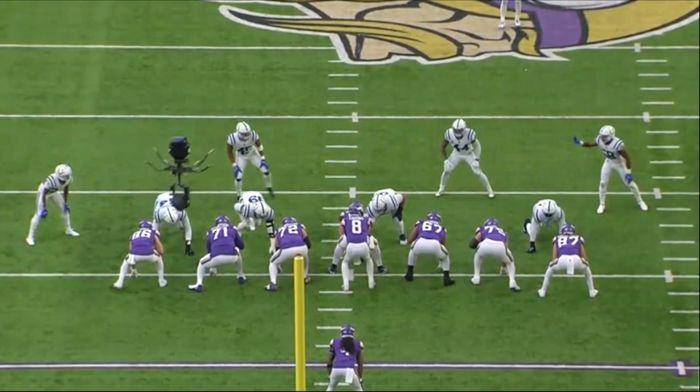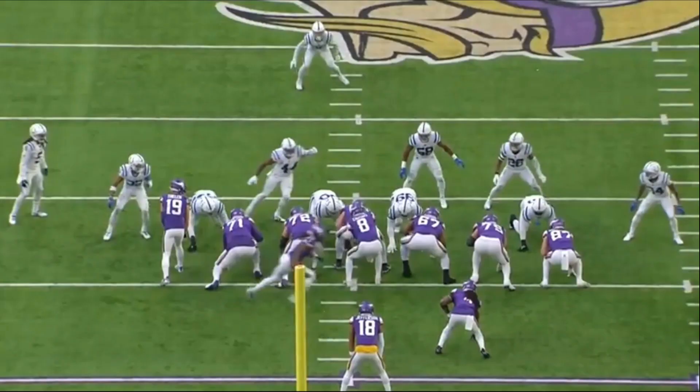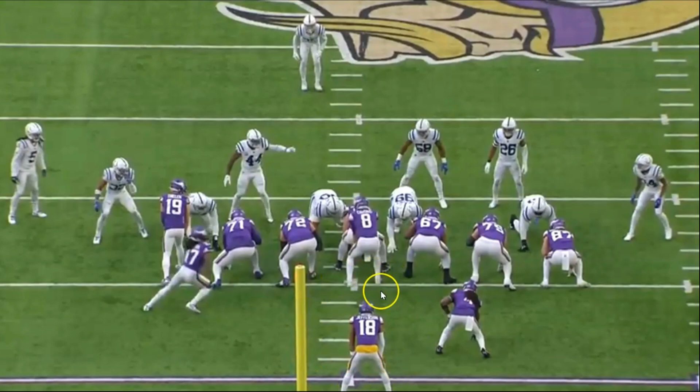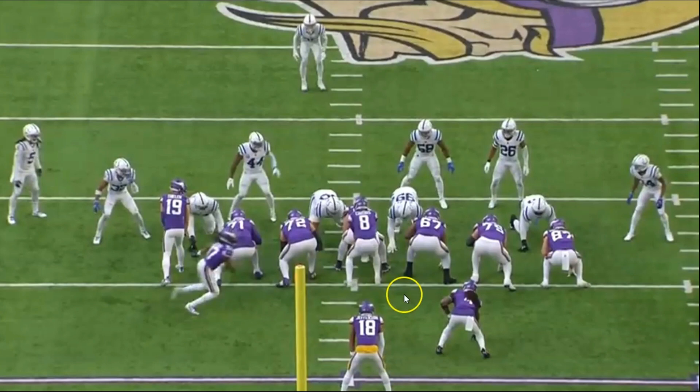The Vikings ended up going for it on fourth and one from the 31-yard line — I do think that was a bad mistake early on. Regardless of how you feel about the play design, it wasn't bad — the Raiders literally ran this same play last week against the Rams, putting Davante Adams in the backfield with Josh Jacobs at fullback, same third and one situation, and it didn't work for them either.